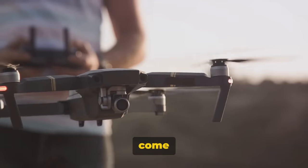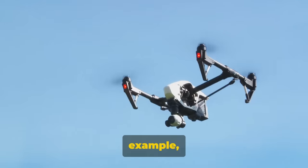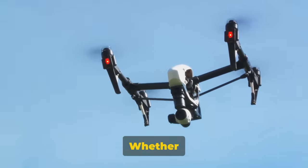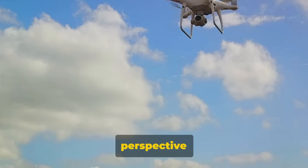Our drones also come equipped with innovative features like obstacle avoidance and active track. The DJI Inspire 3, for example, can maneuver around any obstacle and follow your subject with precision. Whether you're a professional photographer or a hobbyist, these drones cater to your needs, offering a whole new perspective on the world.